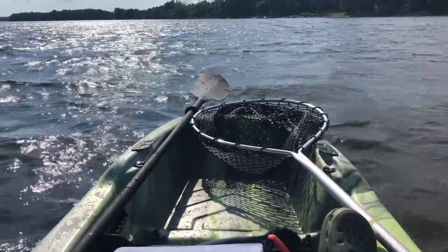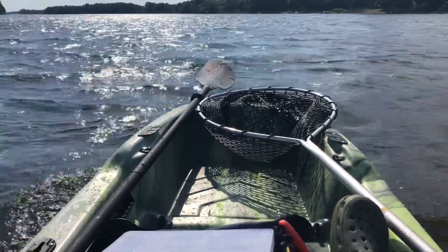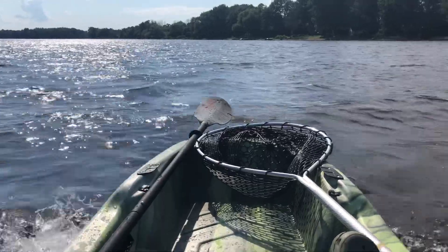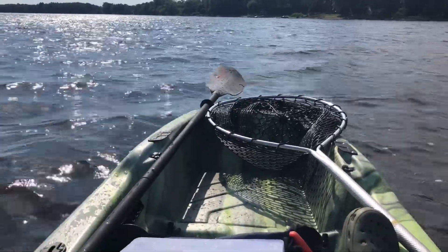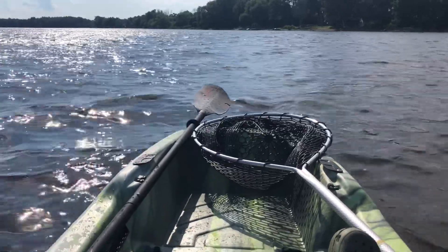The electric motor is just a Minn Kota C30 — just perfect. Not too much, not too powerful to drain my battery, but just enough to get me around, especially in conditions like this. It's about a 12 to 13 miles an hour wind right now.